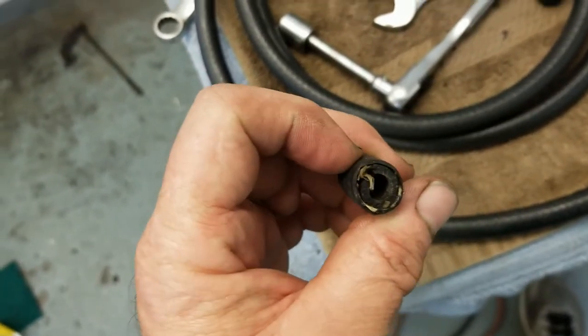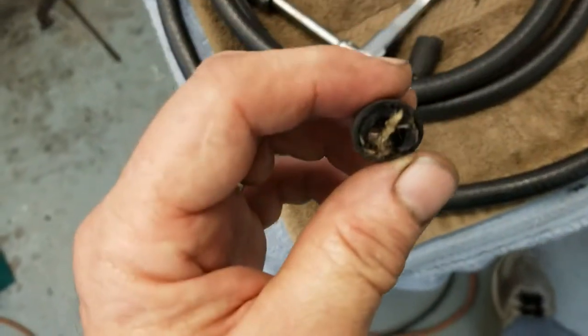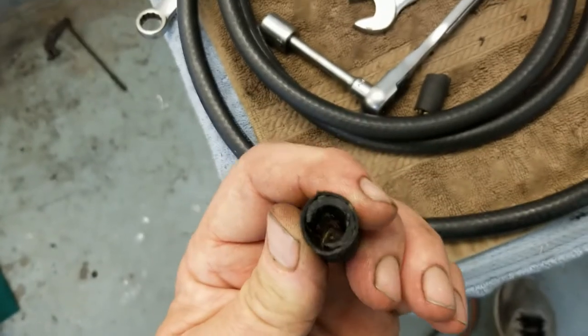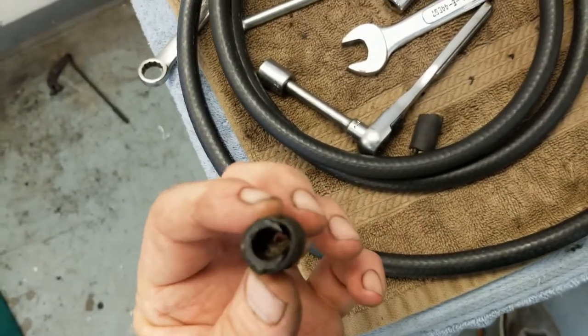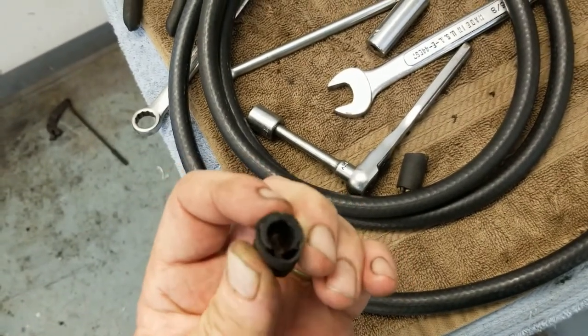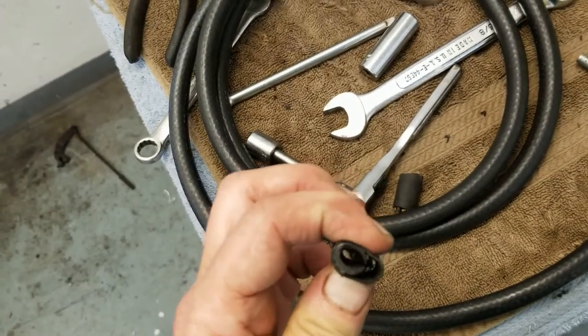We will now find where that line goes and replace all of this worn-out stuff. Here's another chunk of it — this is right at the end where the clamp was on the fuel pump. Look at that — I'm so glad that didn't pop through that last little bit. We'd have had a fuel leak, we could have had a fire. So all the rubber fuel line is coming off.